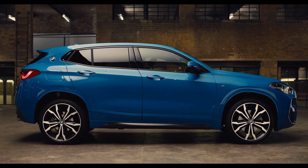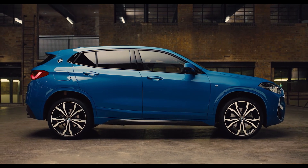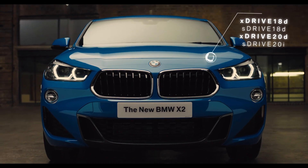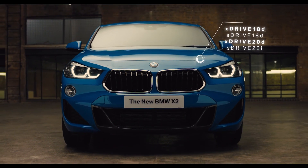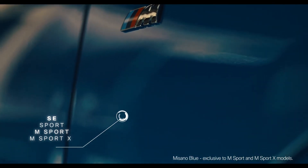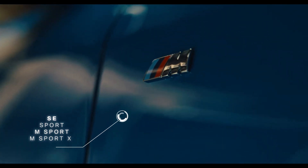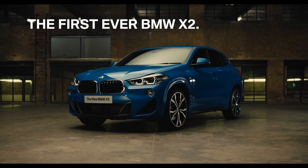The X2's new dynamic chassis rewards the driver with a sportier driving experience. Powered by a range of BMW petrol and diesel engines, available as front wheel or all wheel drive, with a choice of four model styles in a range of eye-catching colours. The new BMW X2.